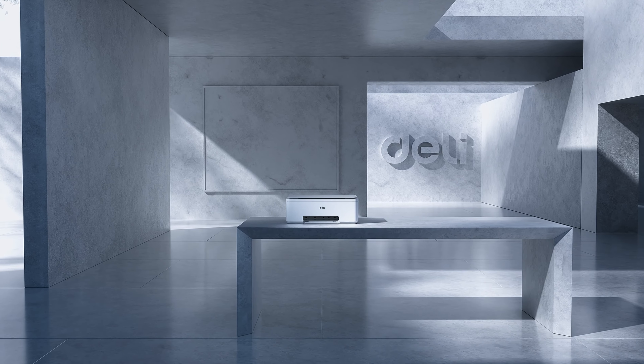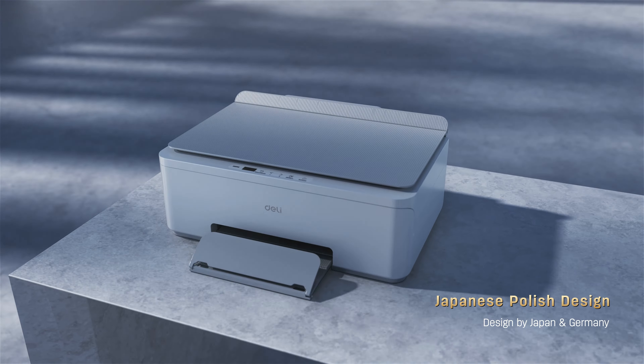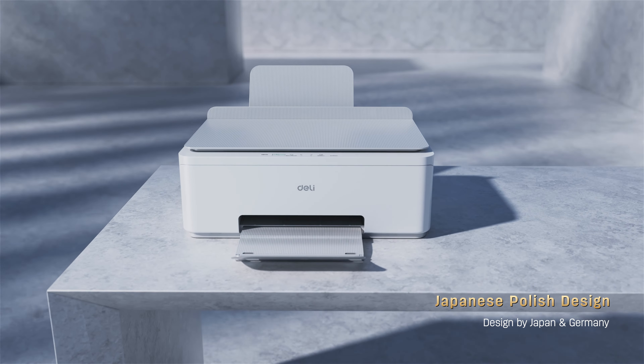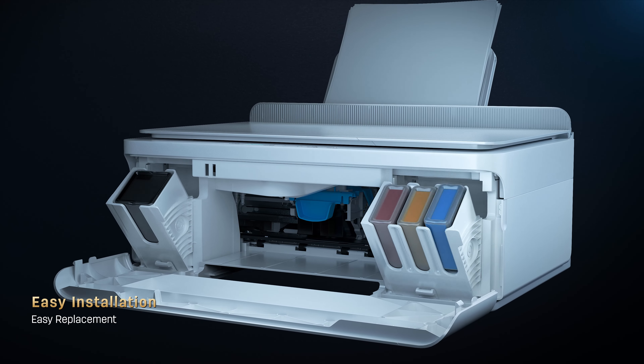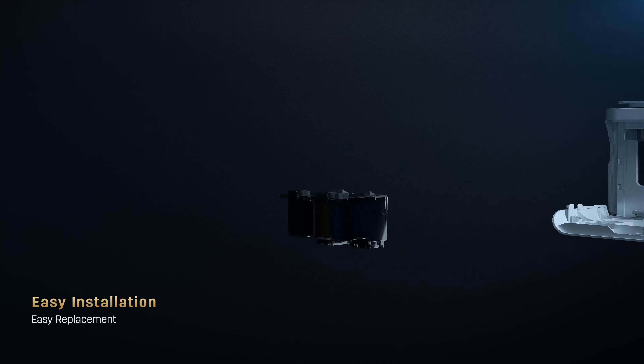Color screen EN operation panel for easy control. Japanese polish design, designed by Japan and Germany. Easy installation and easy replacement.